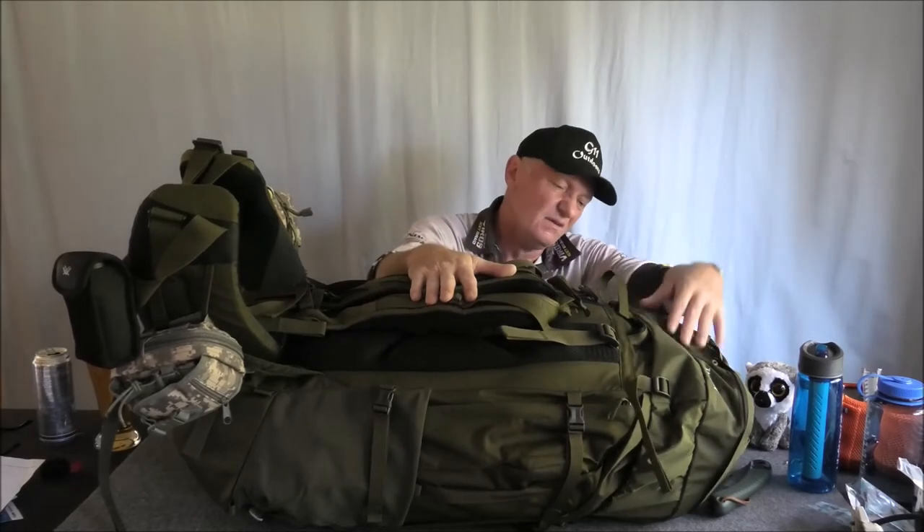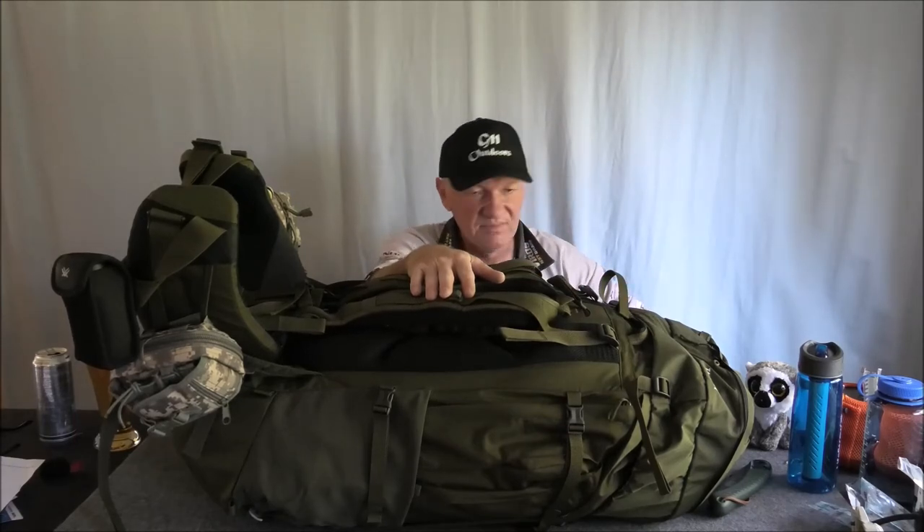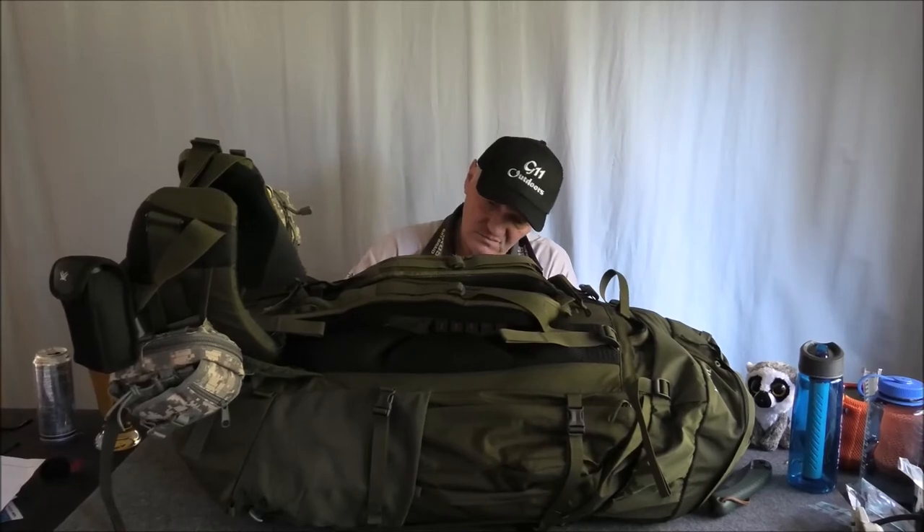There's a top compartment flap that comes over the top, and on the inside it's got a special compartment that says 'first aid' — so I've got my first aid kit in there. I like to carry a big one. I can't say enough about it. I've just got to get a little list — I'll be back in a sec.